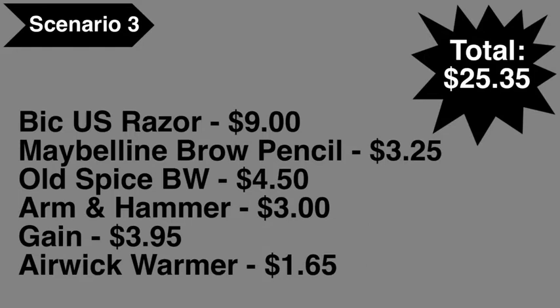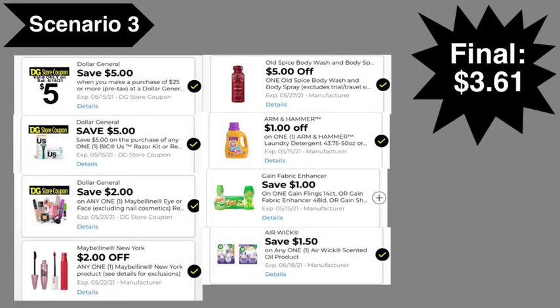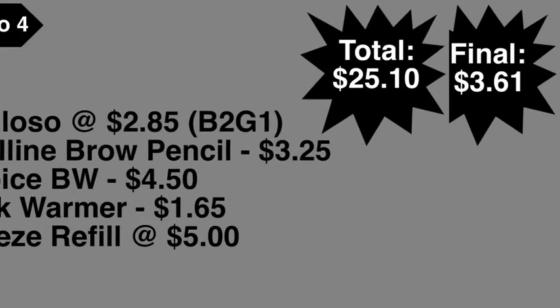Scenario number three: pick up the BIC razor at $9, Maybelline brow pencil at $3.25, Old Spice body wash at $4.50, Arm & Hammer liquid detergent at $3, any Gain item at $3.95, and the Air Wick warmer at $1.65. Total comes to $25.35. Digital coupons needed: $5 off $25, $5 BIC, $2 Maybelline, $2 DG Maybelline, $5 Old Spice, $1 Arm & Hammer, $1 Gain, $1.50 Air Wick. Final cost: $3.61.